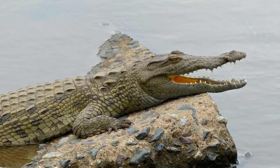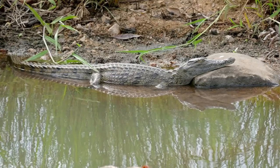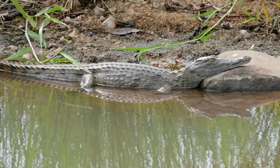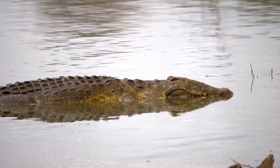Young animals are distinguished by their greenish or dark olive brown color and black cross-banding on the body and tail. The banding on their bodies fades as they grow older.